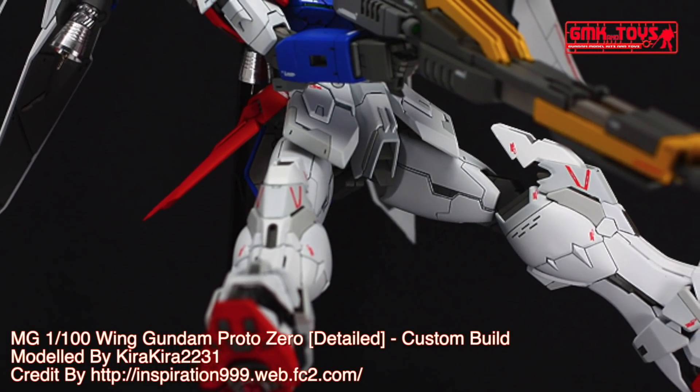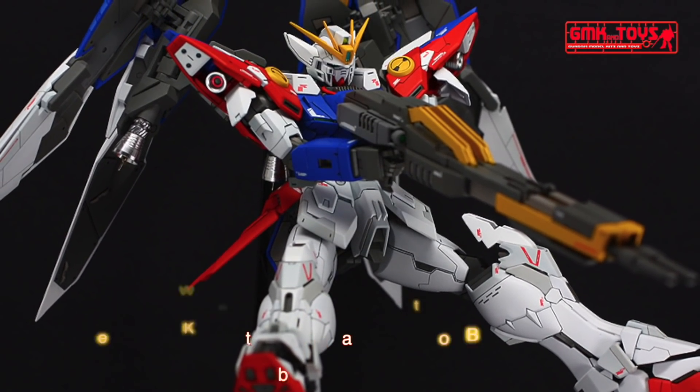KiraKira2231. Model title: MG1-100, Wing Gundam Proto-0, detailed.